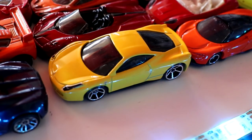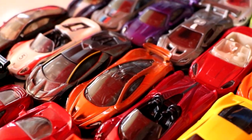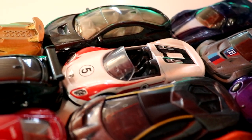Next we have the Ferrari 458 in yellow, the Pagani Huayra Roadster, the McLaren P1, the Lamborghini Centenario, the Porsche 918 Spyder, and the BMW i8.